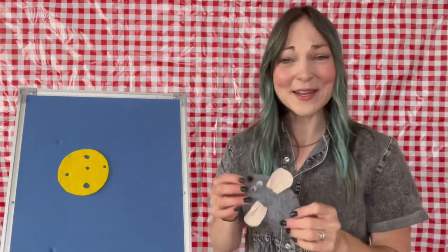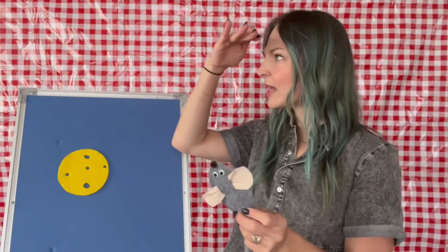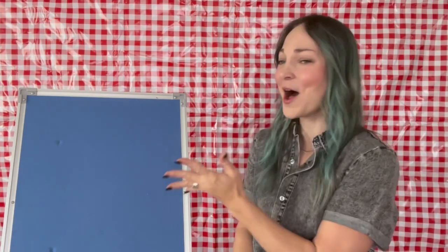I bet you guys know this last shape. Can you tell me the name of it? A lot of cheese does come in this round shape. That's right — this is a circle, and hopefully that is going to help our little Mousey be satisfied. Last time. Here's a little mouse looking for her lunch. She found a circle cheese too. Munch, munch, munch. Yum. All the cheese is gone! She's pretty full.